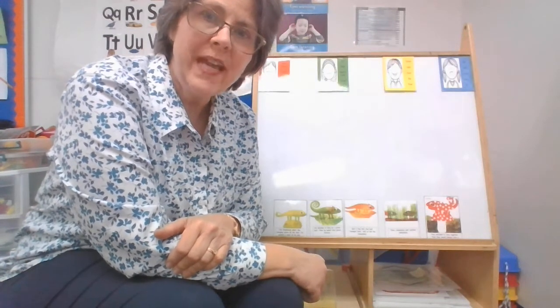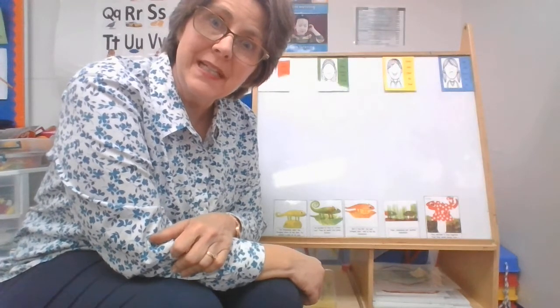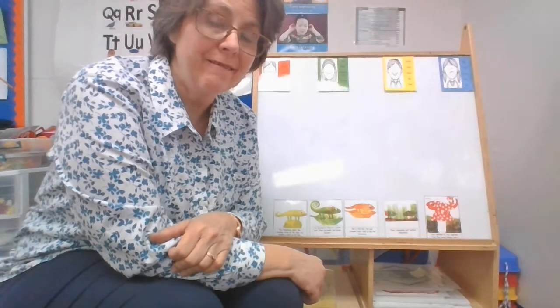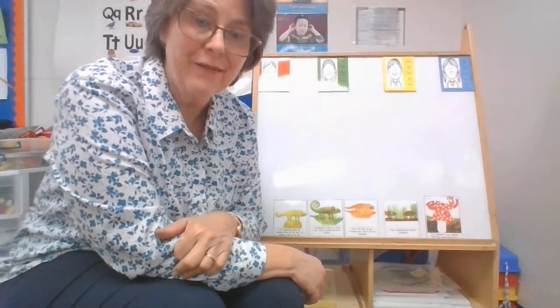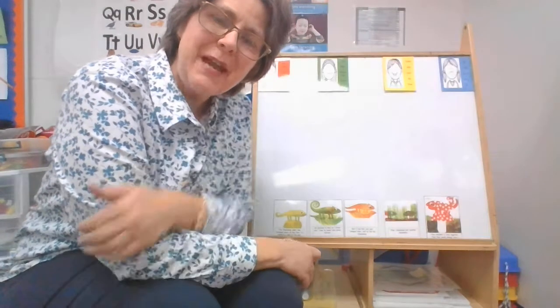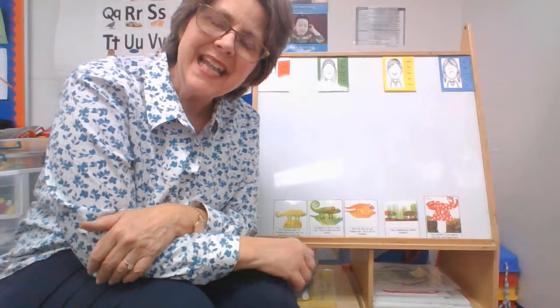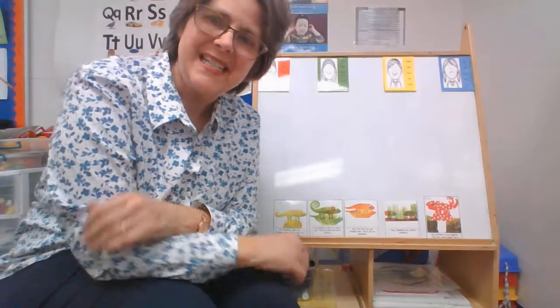We have our fish in class so I think we'll keep that for now, but maybe you could get a chameleon at home — I don't know if they make good pets, you'll have to check on that. Anyway, it was so good to be able to share this story with you. I hope you enjoyed it, and I will see you again later. Have a good day!